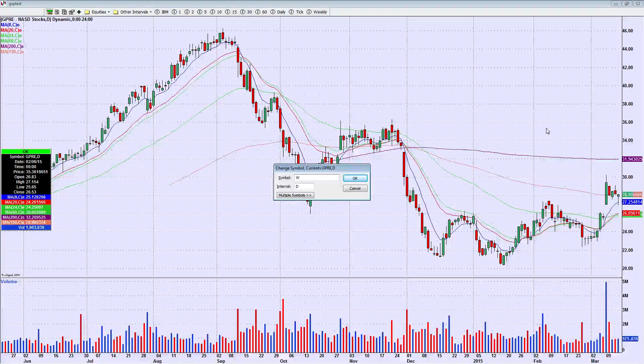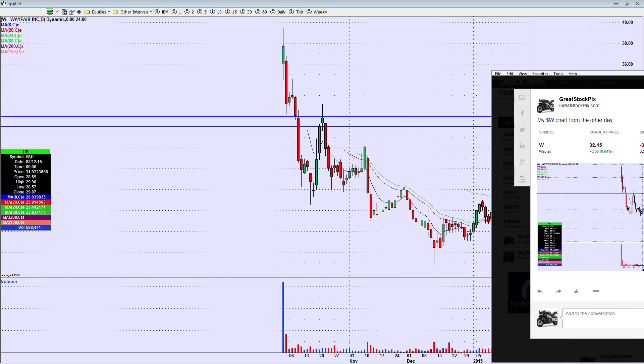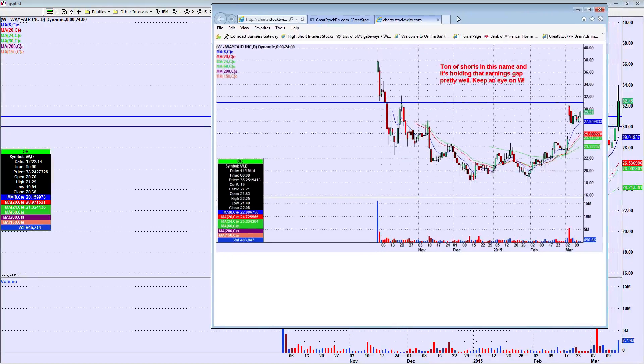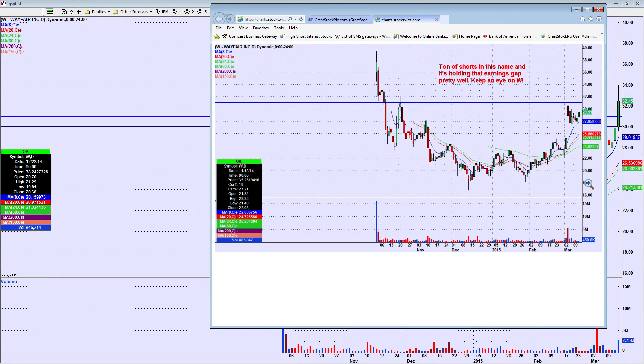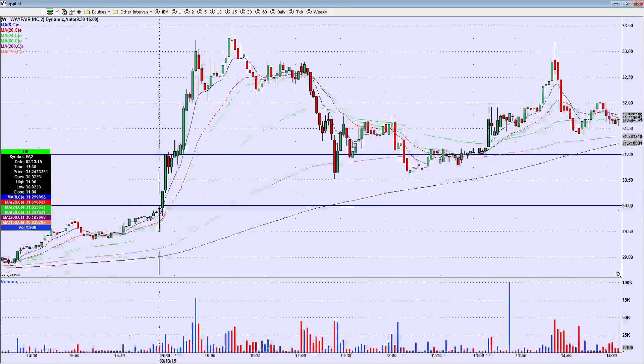And then W — I went back and forth about whether or not to put this on the watch list. I wondered if I could find it on StockTwits real quick. Yeah, I put the chart on StockTwits. This was my W chart that I had on watch. The reason I toiled about whether or not to put it on is because this is what it looked like, and I told everybody I liked it over 30. And what happened? You can see what happened. The reason I didn't really want to put this on watch is because I completely missed it.